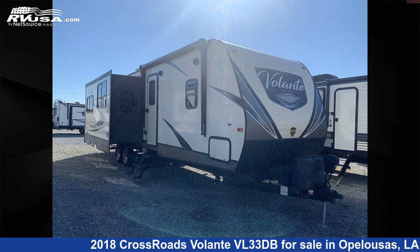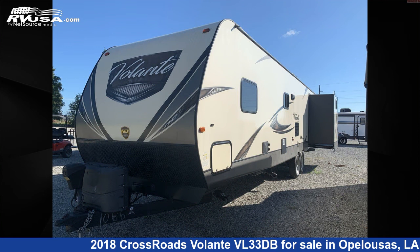This 2018 Crossroads Volante VL33DB is a travel trailer RV. It is located in Opelousas, LA 70570 and is offered for sale by Curvelle's RV.